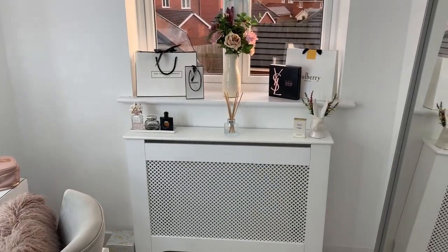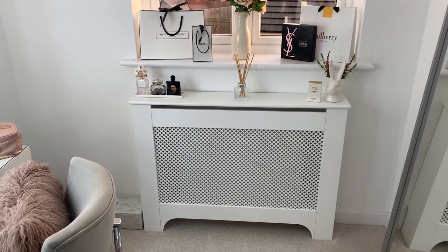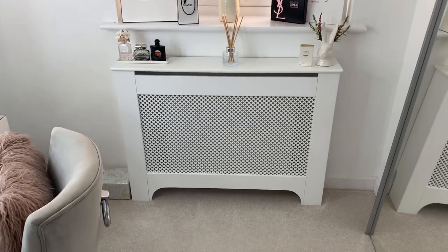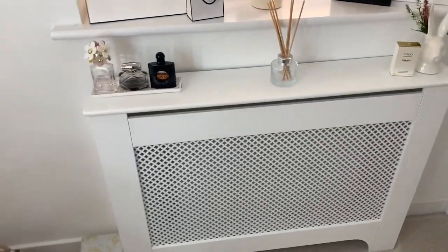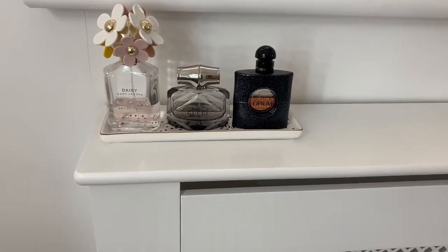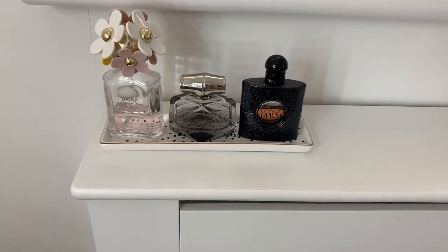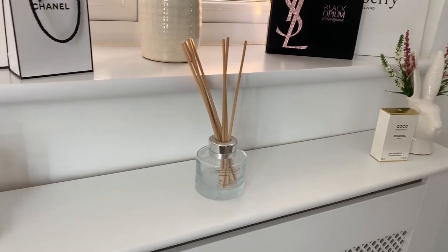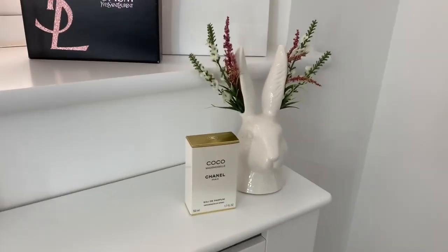Moving on to this section — I've got this radiator cover which came from B&Q. It was actually meant for the hallway, but the hallway radiators are taller than the bedroom ones, so it worked out well in my makeup room. On here I've got more perfumes: Daisy Marc Jacobs, Gucci Bamboo, and Black Opium by YSL on a little perfume tray. I've also got a White Company diffuser, the Coco Chanel box, and a rabbit with flowers coming out of his ears.